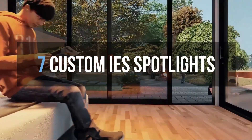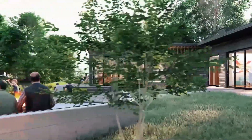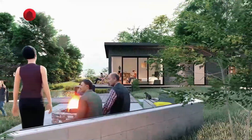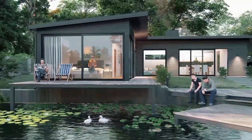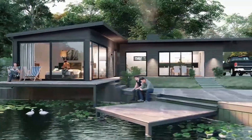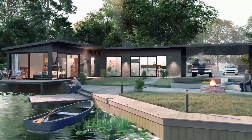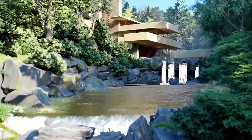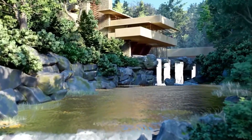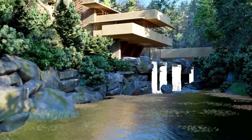And last for number 7, custom IES spotlights — another plus factor for adding more IES spotlights. And these are my top 7 list of the best features that Lumion 11 produced for us. Without a doubt, Lumion is really giving us and listening to us consumers, CG architects, tools that will really help us sell our designs effectively and, as they said, more fun to work with.